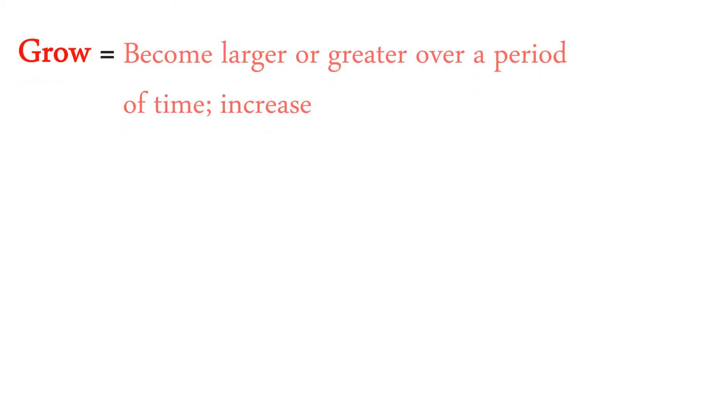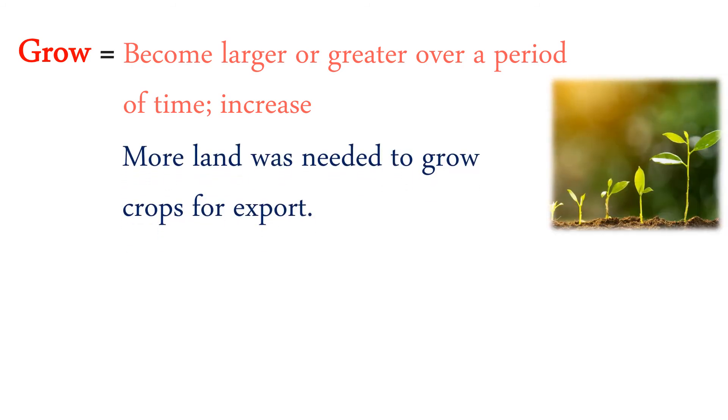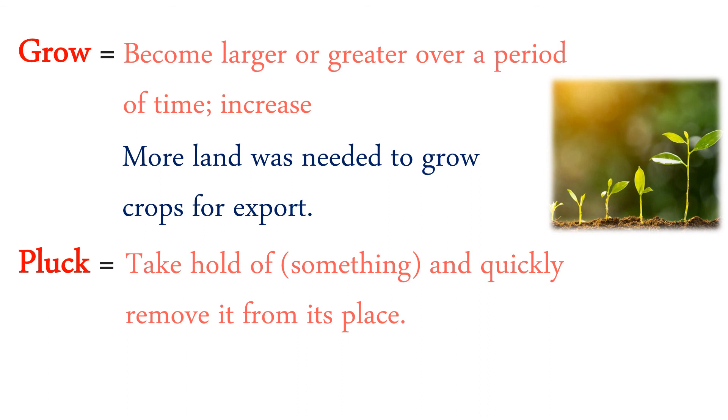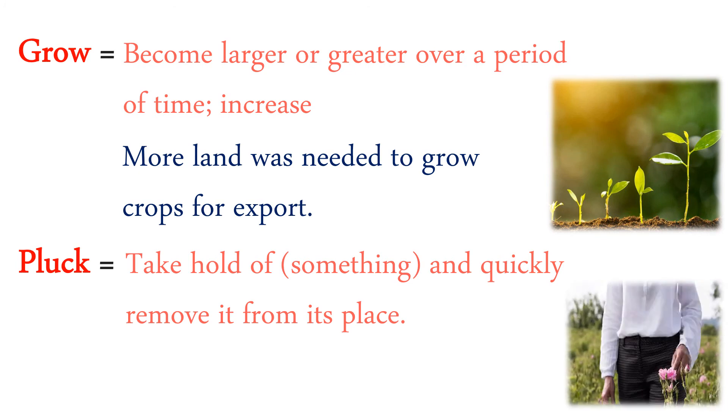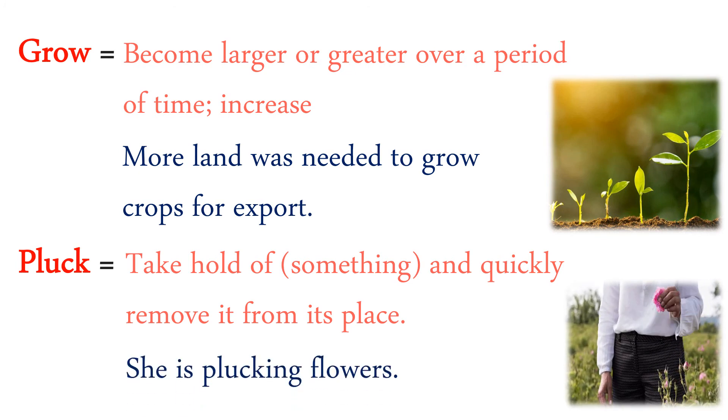Grow: become larger or greater over a period of time — grow means simply increase. More land was needed to grow crops. Pluck: take hold of something and quickly remove it from its place. She is plucking flowers.